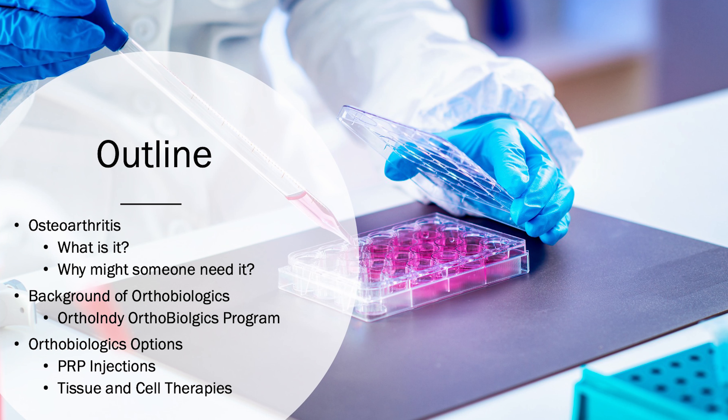As an outline, we're going to talk about what is osteoarthritis — I think that's the major application today — who might need it, the background of orthobiologics both nationally and at OrthoIndy, and some of the options we offer here, ranging from PRP, tissue, and cell.